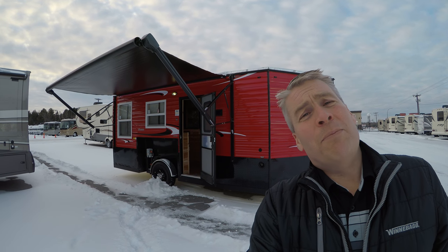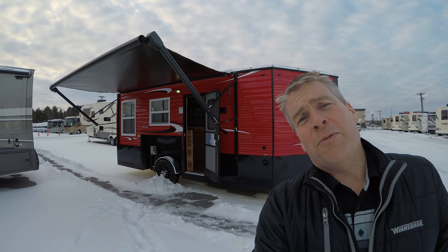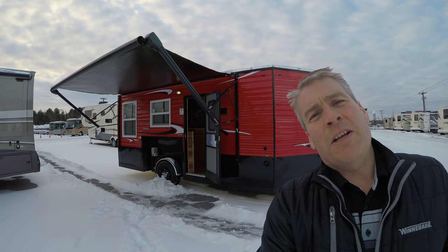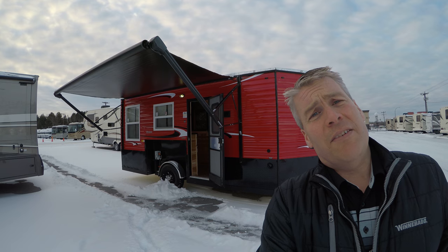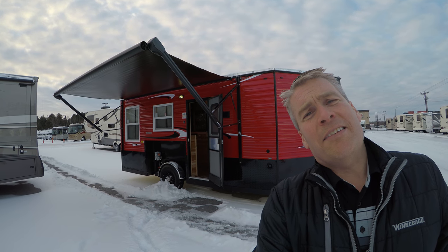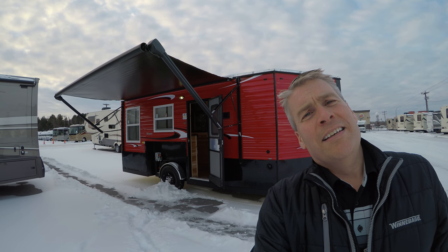Hello, my name is Andy Johnson. I'm at Bullion RV in beautiful snowy Duluth, Minnesota. Today I'd like to do a short video of our 2018 Ice Castle — this is a 17 RV Hybrid. We'll walk around the outside of this castle, show you the inside, and see what you think.